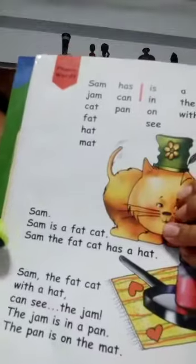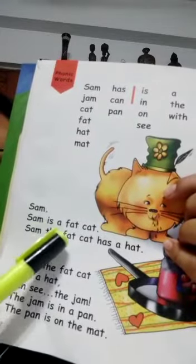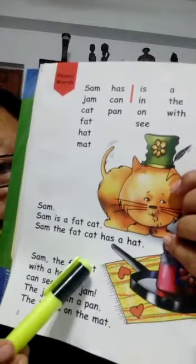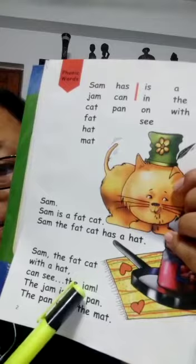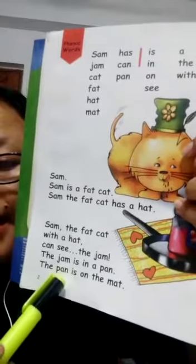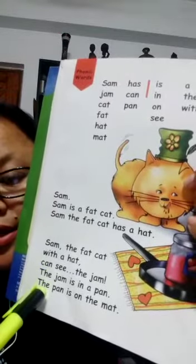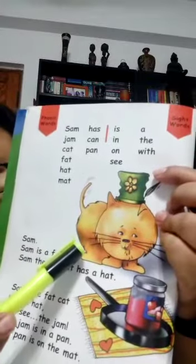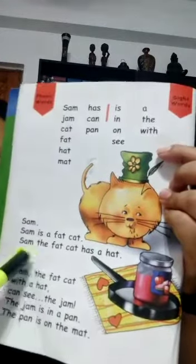Why don't we read it again. Sam, Sam is a fat cat. Sam, the fat cat has a hat. Sam, the fat cat with a hat can see the jam. Sam, the jam is in a pan. The pan is on the mat. Whatever the sentences say, you can see it's described with the help of the picture. You see a fat cat with a green hat — so this is Sam, the fat cat. And then there is a jam bottle in a pan, and the pan is on the mat, which is described in this paragraph.